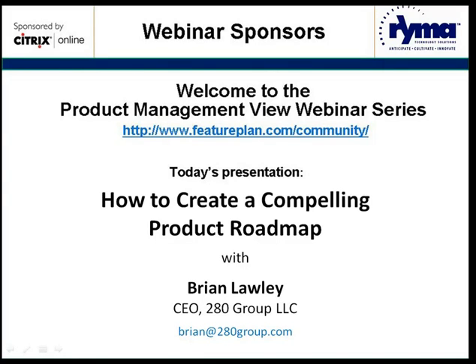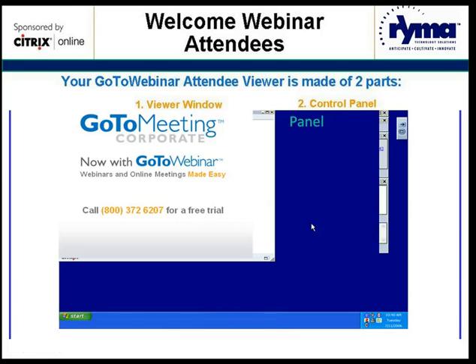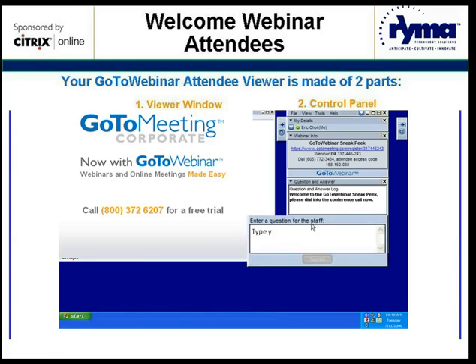Welcome to the Product Management View webinar series. Before our speaker starts today, I've got just a few housekeeping details to share with our listeners. All listeners today have a muted line. If you have a question about the presentation or any issues with how you're viewing it, please go to the question and answer section of the webinar control panel at the right side of your screen. All questions will be held until the end and addressed by the speaker during the Q&A session.